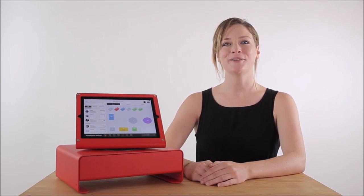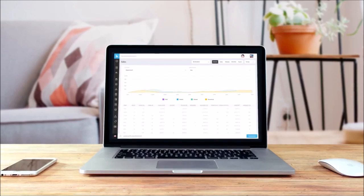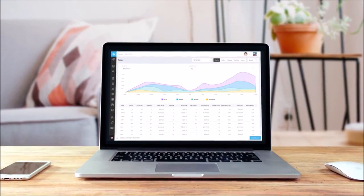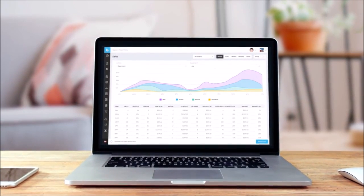Bindo POS for Restaurants also makes tracking and analyzing food and restaurant trends easy and intuitive. Keep track of daily sales, revenues, and profits all in one place with our performance indicators that allow you to see how your business is running. With over a dozen powerful reports, metrics, and analytics, pick and choose which ones are better suited for you and your restaurant.